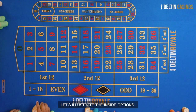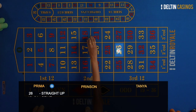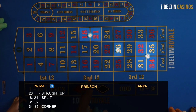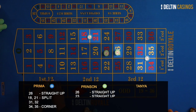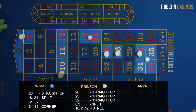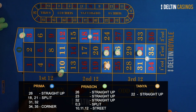Let's illustrate the inside options. Prima is using blue colored chips and she has placed her chips on 26, which is a straight up; 18-21, which is a split; and between 31-35, which is a corner bet. Prinsen is using green chips and he has placed his bets on 26, 23, and 32, which are all straight ups; a 0-3 split; and 10-12, which is a street. And I place my cash chips on my lucky number 22.